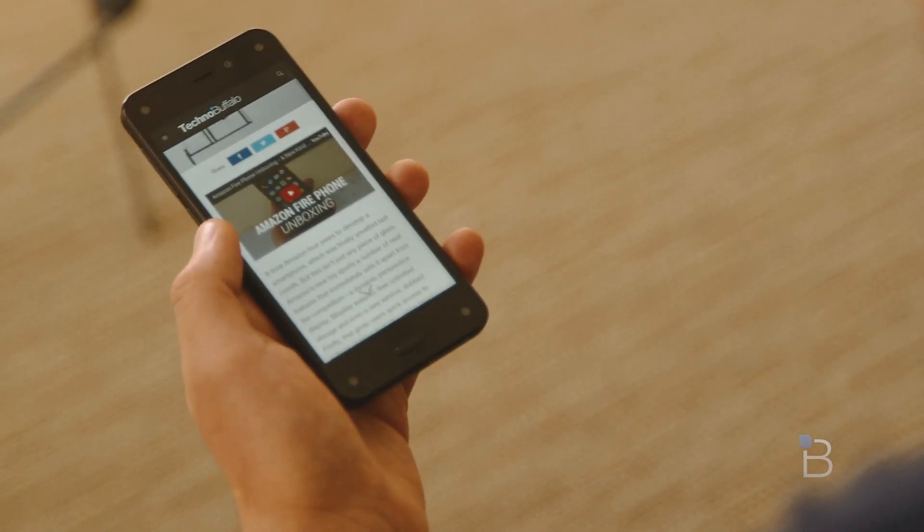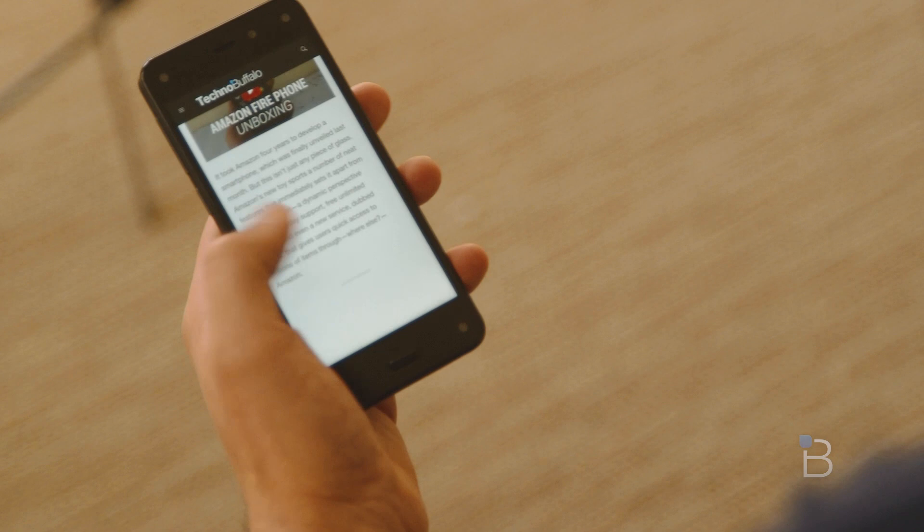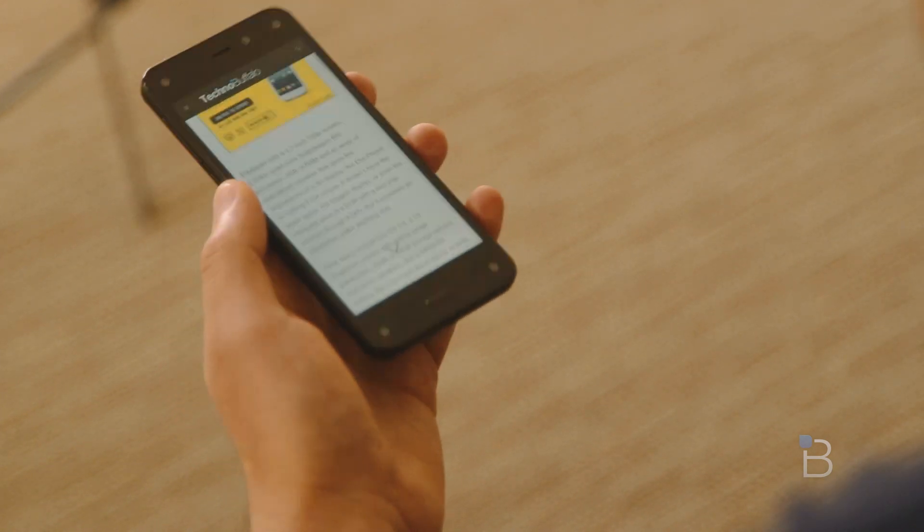In other apps, you can tilt the device left or right to access menus or more information, and when you're reading you can also just tilt to scroll. Though we found it very frustrating to use, so we just stuck with simple swipes.